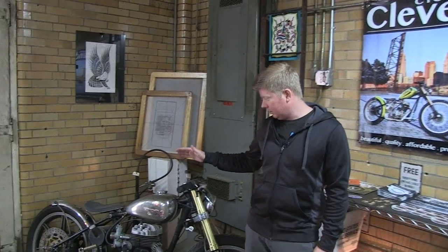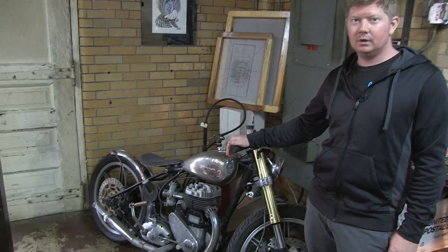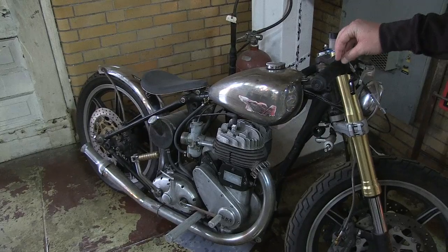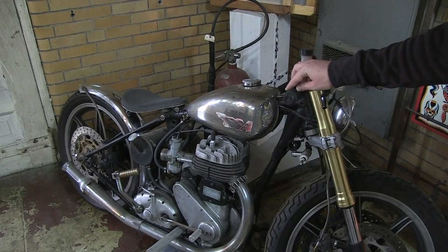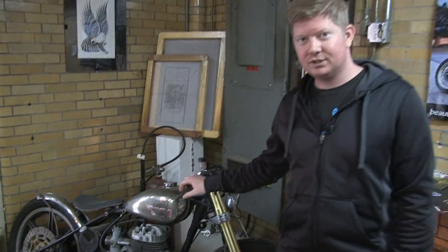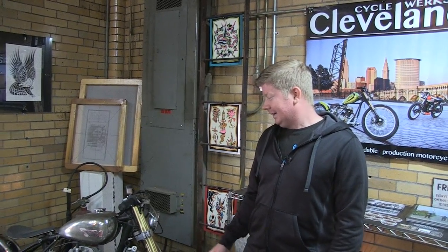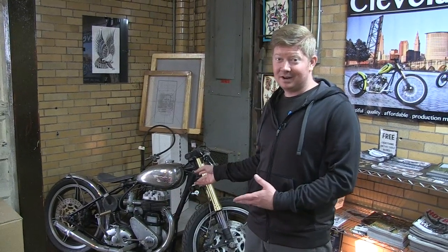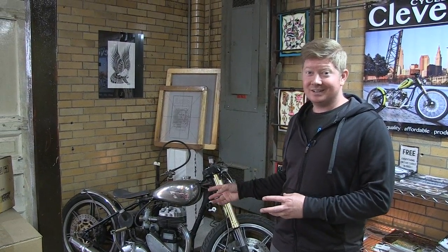I'm just going to give you a quick video tour of the shop so people can see where we work every day. This is one of the only bikes I still have, one of my original custom builds. This is kind of where the idea of CCW grew out of — a nice, inexpensive British single, unreliable as hell but a beautiful bike to ride. This was the idea for starting Cleveland Cycle Works because I love riding the bike, but it's not exactly up to modern standards.